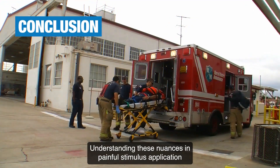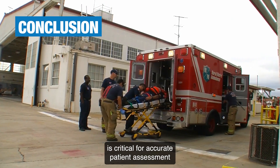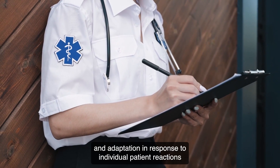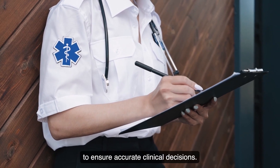Understanding these nuances in painful stimulus application is critical for accurate patient assessment and timely intervention in emergency medical care. It highlights the need for careful observation and adaptation in response to individual patient reactions to ensure accurate clinical decisions.